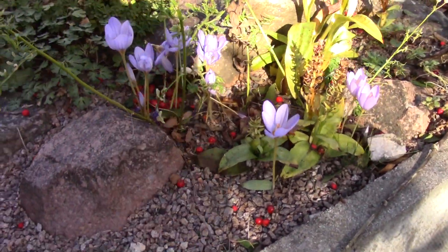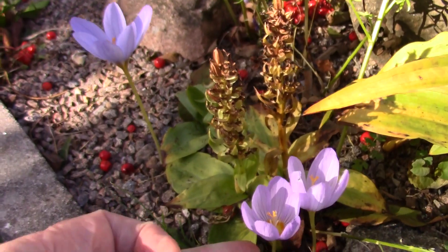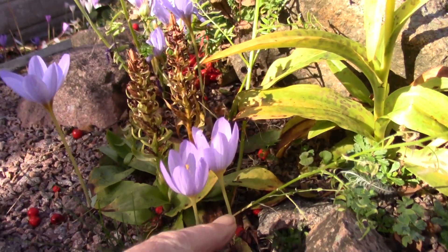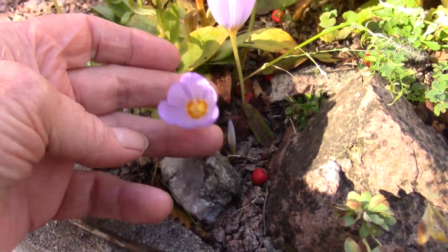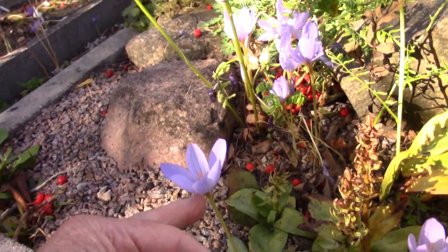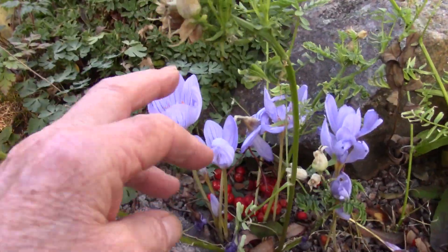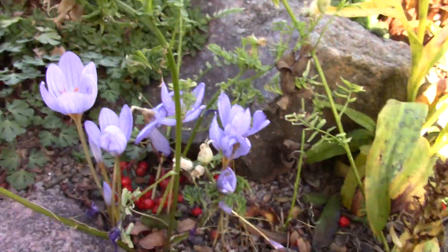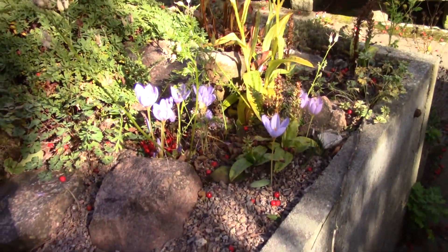Up here we have a Crocus kotschyanus. It's got that little zone in the centre. This is a hybrid between Xanthiolomus and Pultialis. Really pretty — a wee group growing on the edge of the raised bed.